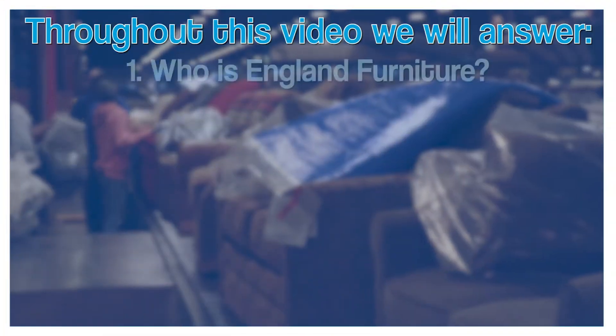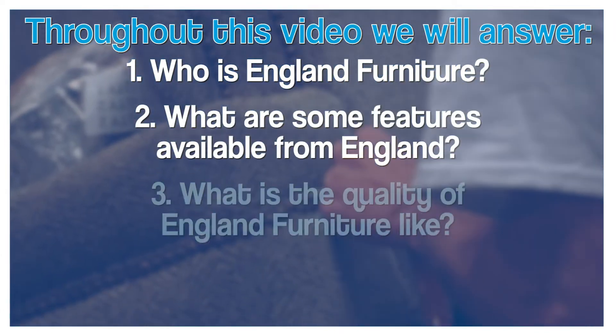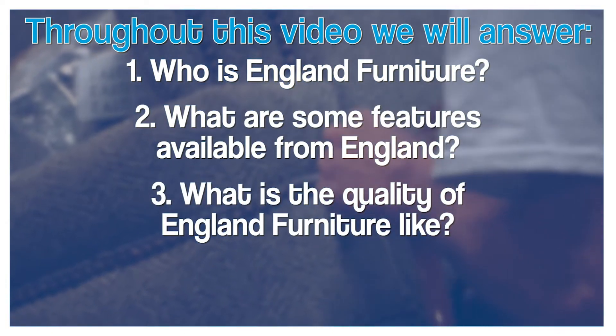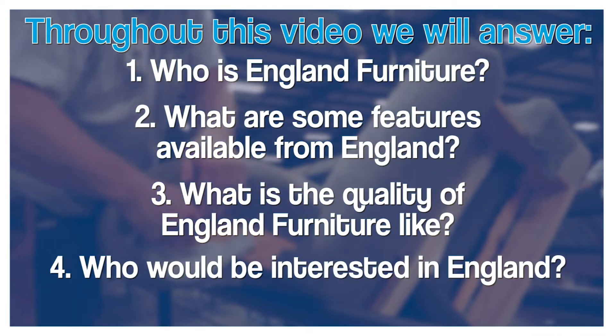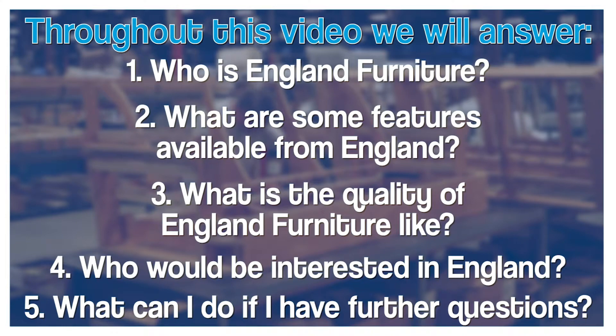My name is Ryan Stortz. I'm a room planning consultant at the Eastgate Furniture Fair location, and today we're going to learn a little bit about England, the manufacturer on the Furniture Fair showroom floor. In this video we're going to cover who is England Furniture, what are some of the features and benefits of England, what is the quality of England Furniture, who would be interested in England Furniture, and what to do if you have more questions about getting England Furniture in your home.